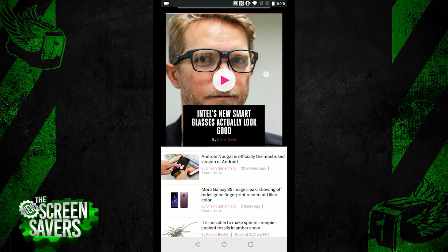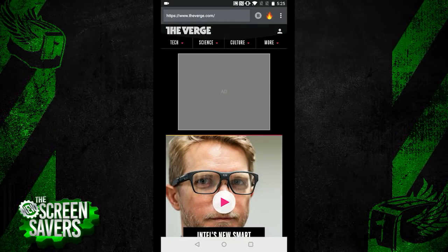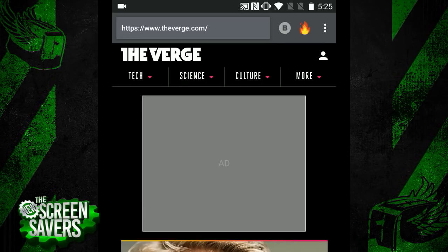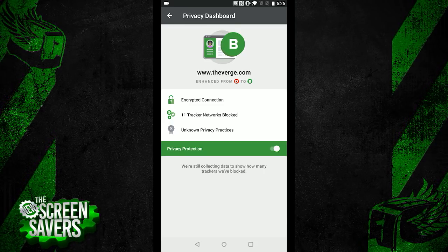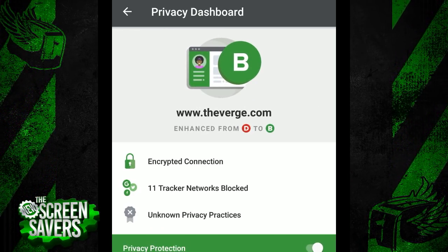Now, though, when you click through to a site within the app, up next to the URL bar is listed a letter grade. That gives you a quick glance at the security grade they've given to a particular site. You can click that letter, and that's going to show a relatively comprehensive rundown of how the site scored, how it got that letter grade, and what went into it from the ground up.